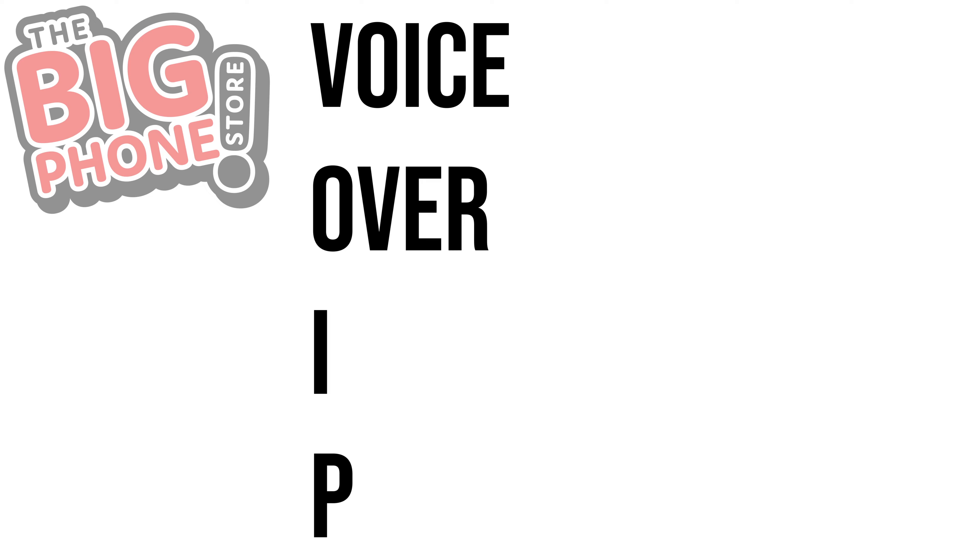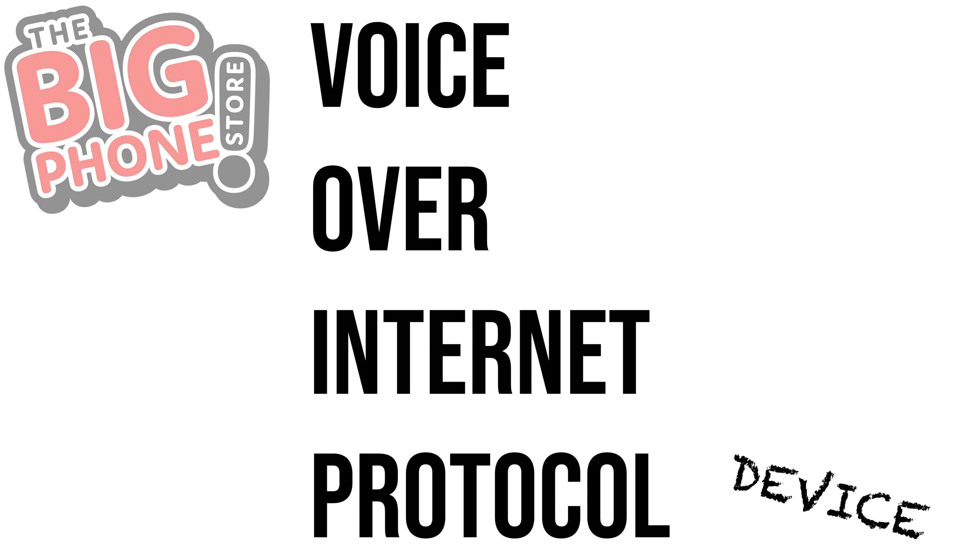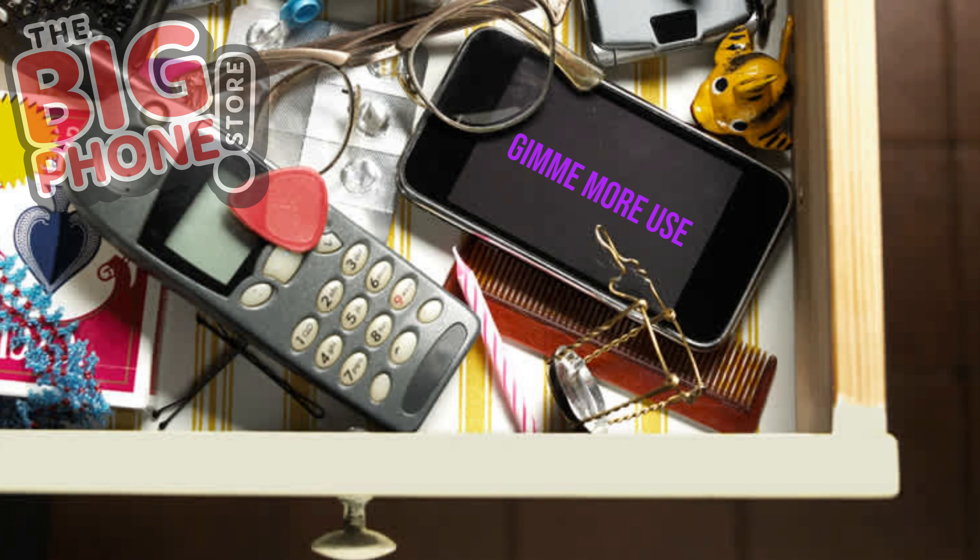A VoIP device means Voice Over Internet Protocol device. If your work involves a lot of video calling — FaceTime, Zoom, and the likes — you won't have to drain your laptop or main phone's battery by taking calls on them. You can transfer video call functionality to the old phone instead, and use your new phone to play a game while that boring 11am meeting plays in the background.